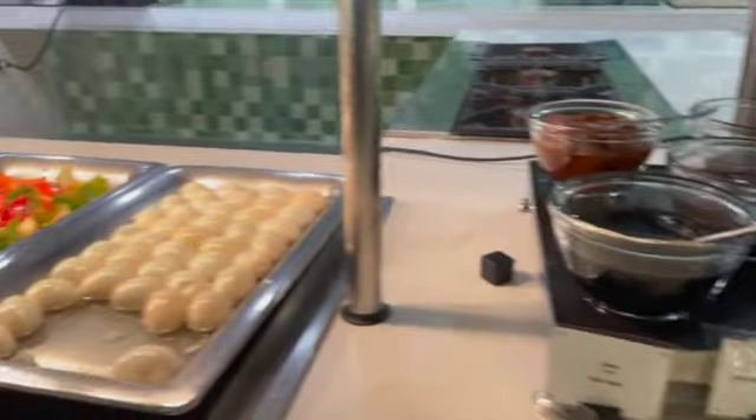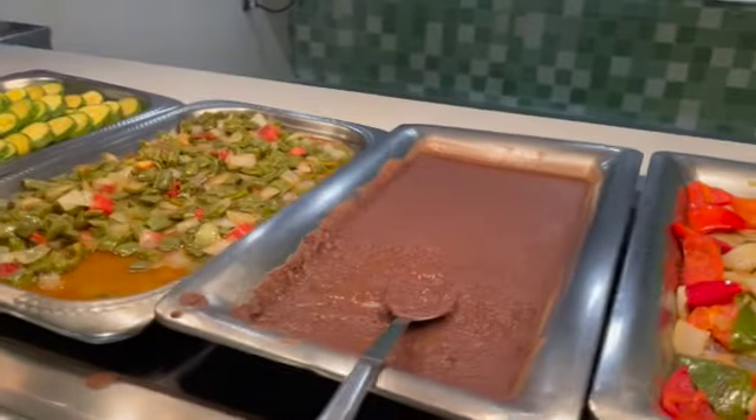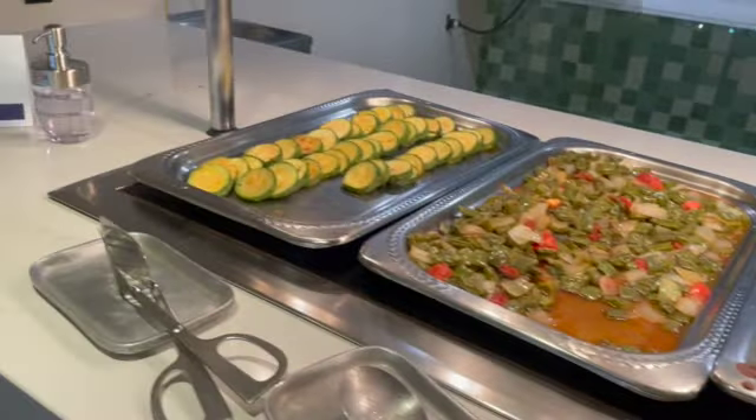Some spreads, hard-boiled eggs, refried beans, and zucchini.